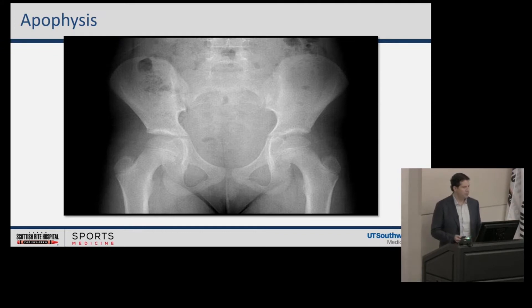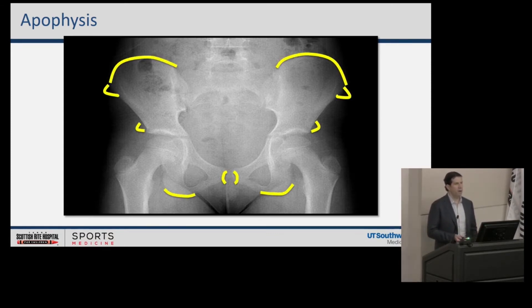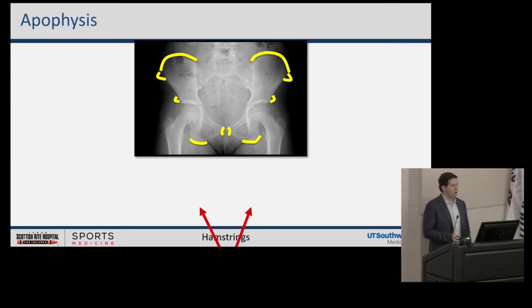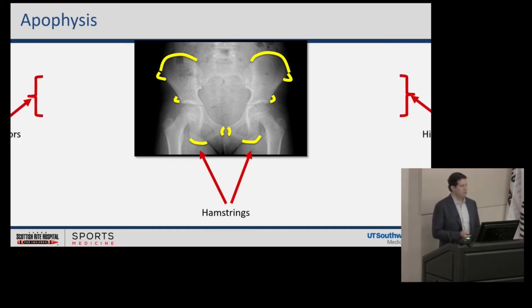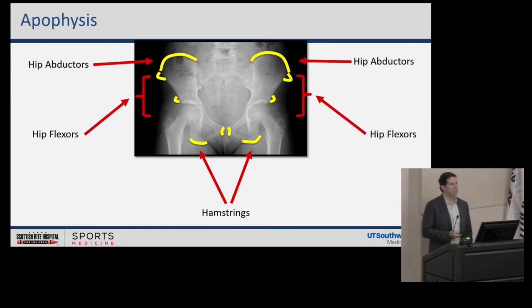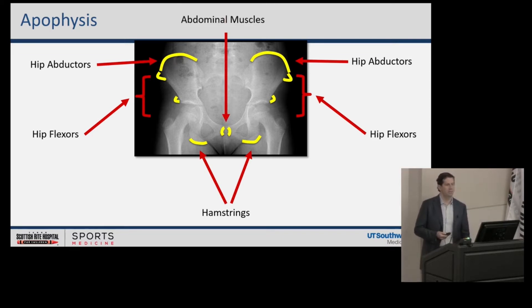When you look at an AP of your pelvis and think about all the apophyses around your pelvis, there are quite a few all over the place. When you take a critical look, it's all where these tendons attach — they create traction apophysitis. Commonly we'll see the hamstrings at your ischial tuberosities, hip flexors at both your ASIS and AIIS, hip abductors and some hip flexors around your iliac crest, and then your pubic symphysis with your abdominal muscles and adductor longus. All these muscular attachments to cartilage secondary ossification centers cause this inflammation.